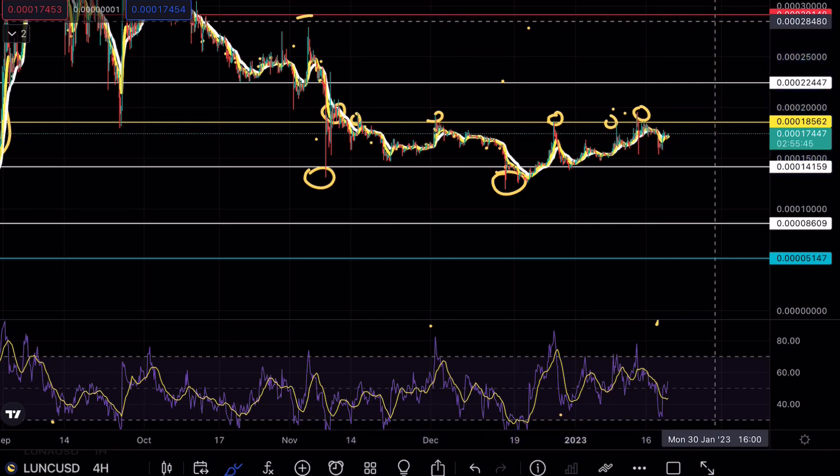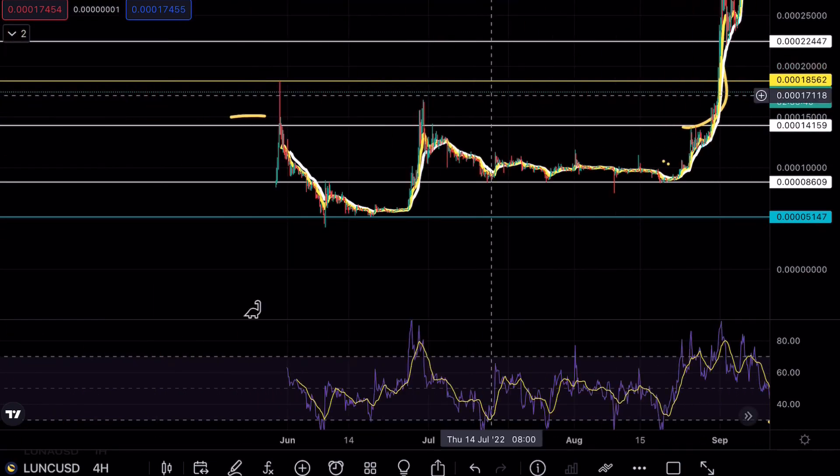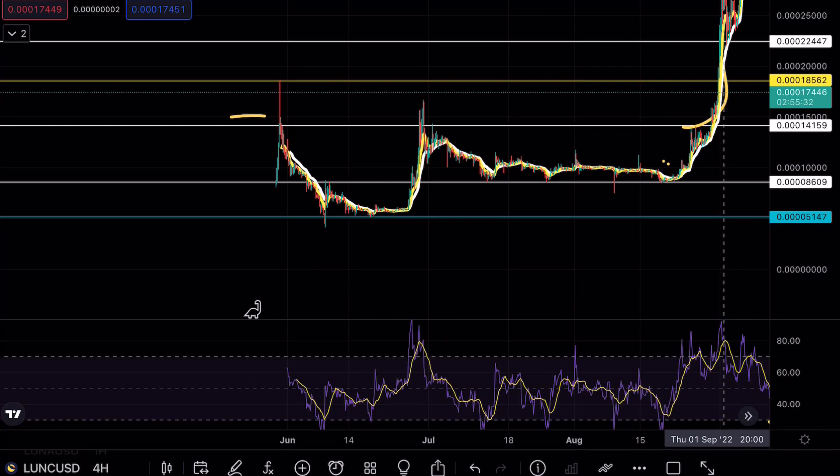Usually these formations play out after we have a very long consolidation zone. The last time we had a great consolidation zone was around the 86 level. You can see that we hovered above this level for quite a few months and then saw a massive breakout formation on Luna Classic.